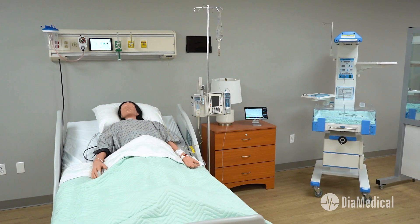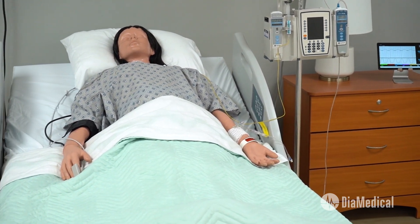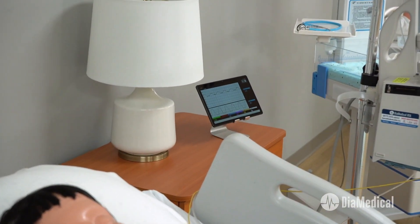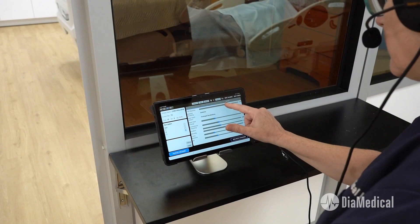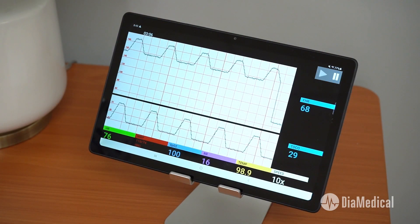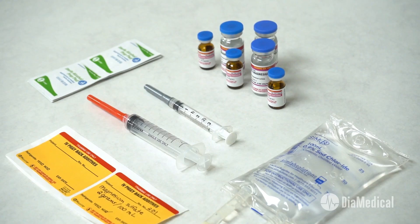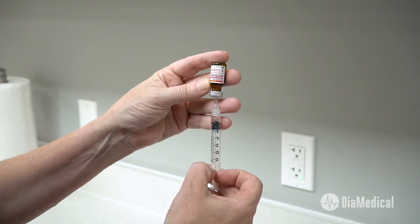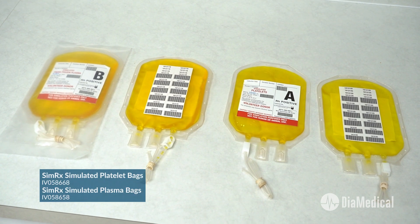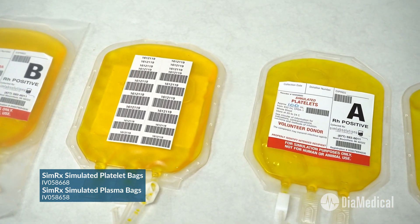Pre-eclampsia is another common complication that students must be prepared to manage. This scenario is easily created with the same mannequin and SimVS Fetal Monitor. Uterine contractions can even be turned off if the mother's labor has not yet started. Students can use simulated magnesium sulfate to prevent seizures and simulated decadron to accelerate fetal lung maturity. In addition, DiMedical offers SimRx simulated platelets and fresh frozen plasma to treat HELLP syndrome.